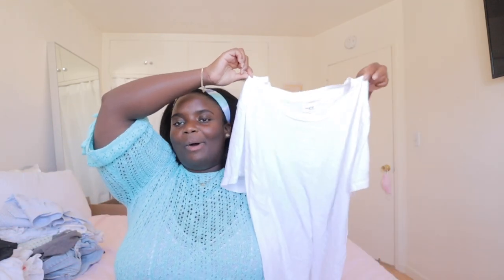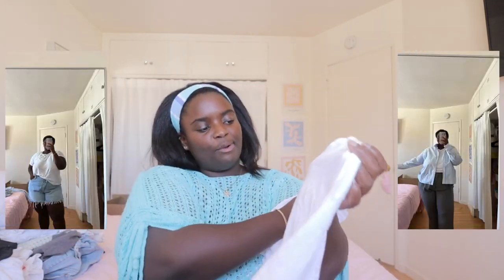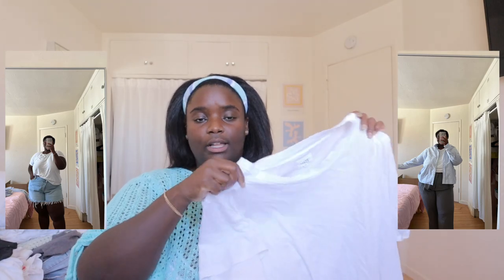First category is tops. The staple top is the white t-shirt — this one is from Mate the Label and it's really good quality, super light and breathable. But you could honestly get these from Old Navy or Target. The white short sleeve is just such a staple and definitely needs to be in your capsule wardrobe.